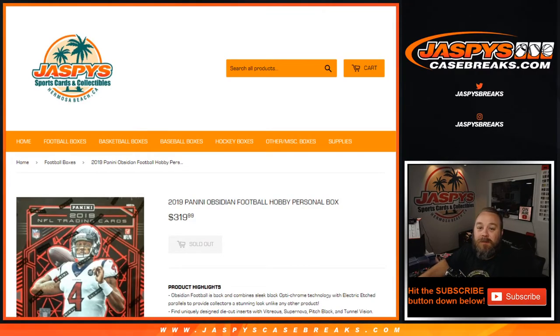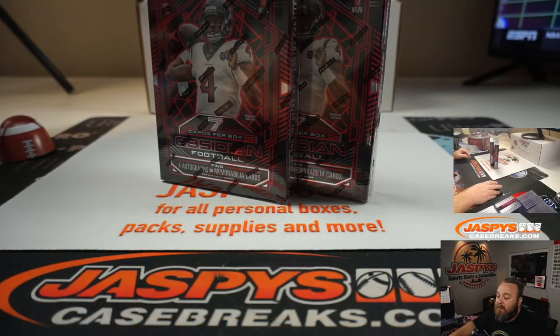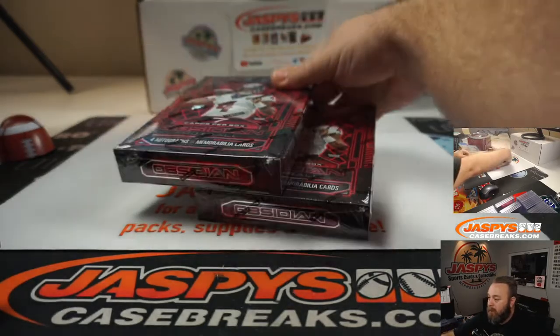Hi everyone, Sean with JaspysCaseBreaks.com here doing a two-box personal break of 2019 Panini Obsidian Football Hobby, available on Jaspys.com where we have all our personal breaks. We've already picked up two boxes for Scott. Here we go.